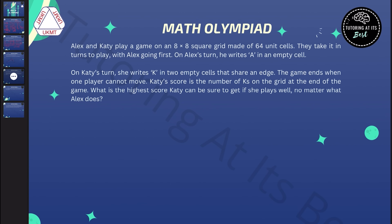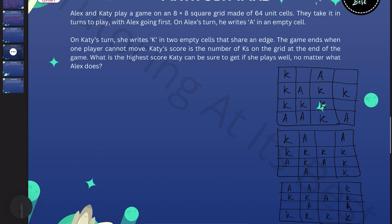Every single time, Katie was scoring eight, and this led me to think that maybe the answer is that the maximum score of Katie is half the number of squares — which would give us an answer of 32. But to prove that, we need to show two things: one, that Katie can always get 32 on our eight by eight board, and two, that Alex has a strategy to stop her from going over 32. First, we're going to look at how Katie can guarantee at least 32 every time.